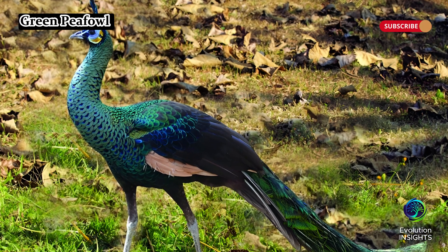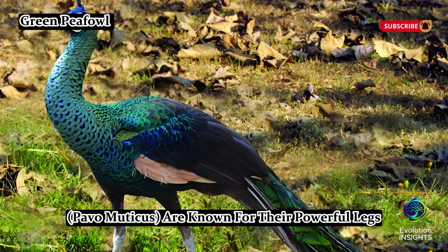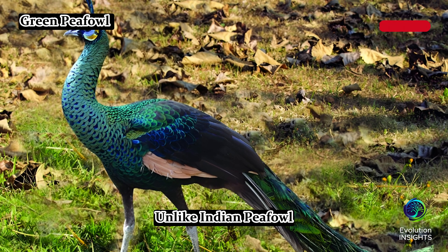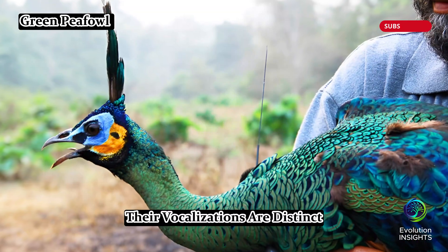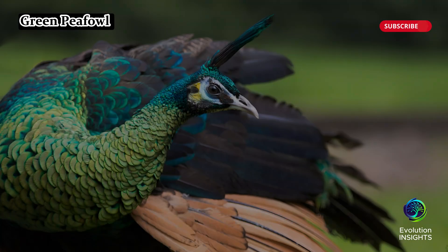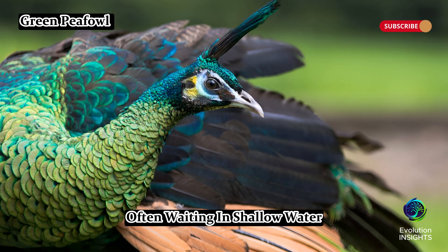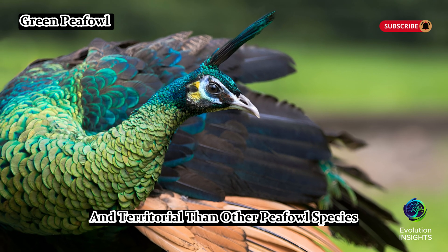Green peafowl, Pavo muticus, are known for their powerful legs, which make them excellent runners. Unlike Indian peafowl, both males and females have vibrant green plumage. Their vocalizations are distinct, resembling honks or trumpets rather than the meow-like call of their Indian relatives. They prefer open woodlands and wetlands, often wading in shallow water. Green peafowl can be more aggressive and territorial than other peafowl species.